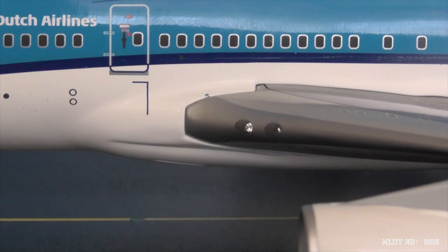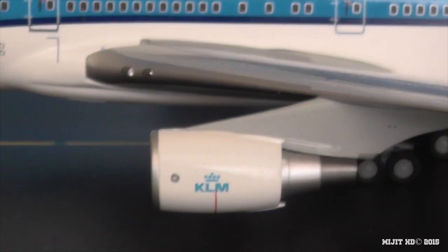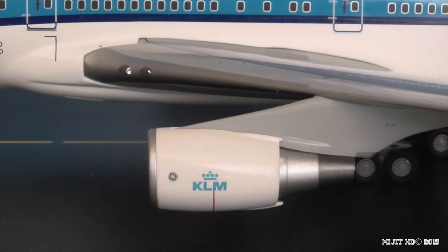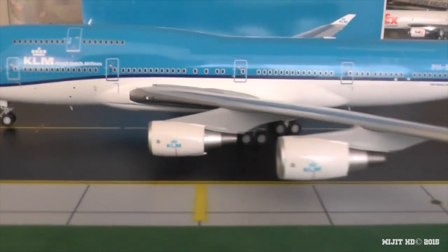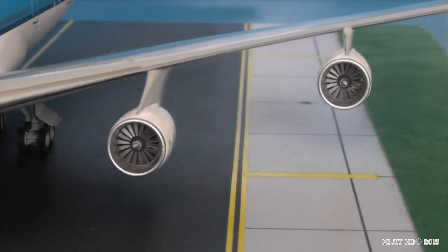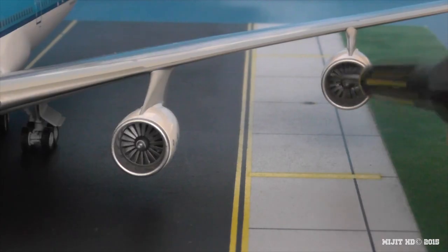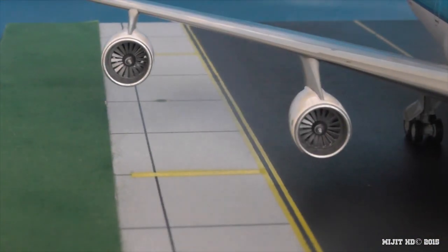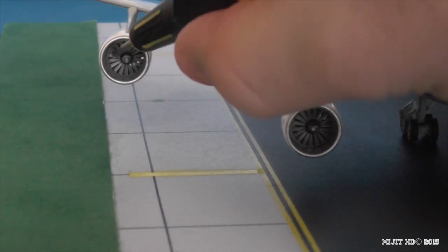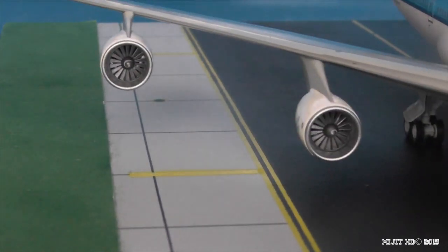You can see the realistic crystal-looking landing lights. Then the beautiful General Electric CF6-80C2B1F engines, with the KLM logo on them, and they do spin. All four engines spin, which is great.